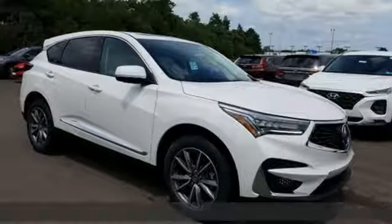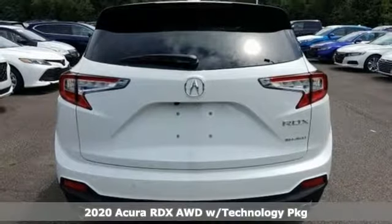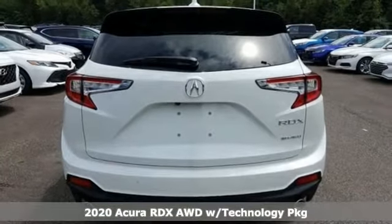Here's a new 2020 Acura RDX. It connects with you and the road and is the benchmark in the premium SUV class.